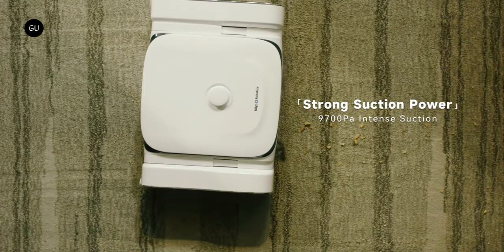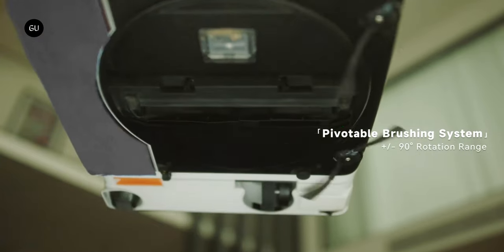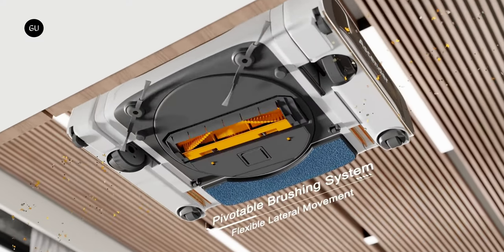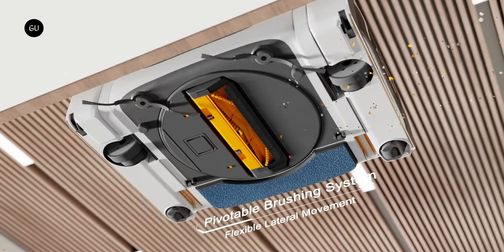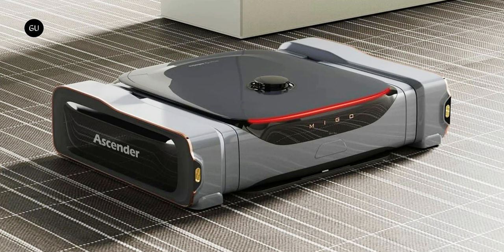An accompanying iOS or Android app allows users to set cleaning schedules, declare certain rooms off-limits, or even remotely operate the robot via on-screen joystick controls, if they feel like goofing around a bit. Assuming the Mego Ascender reaches production, a pledge of $849 will get you one with a base station. The planned retail price is $1,499.